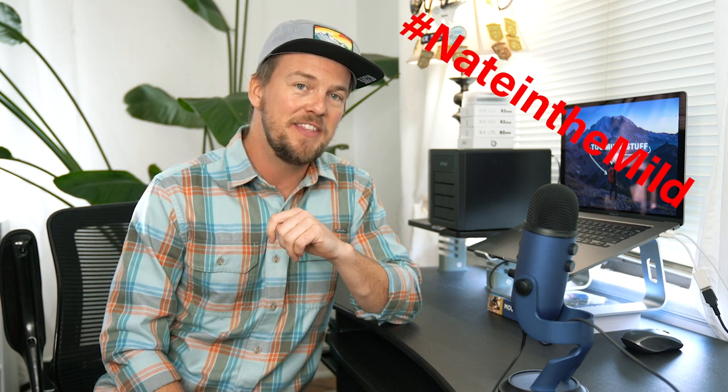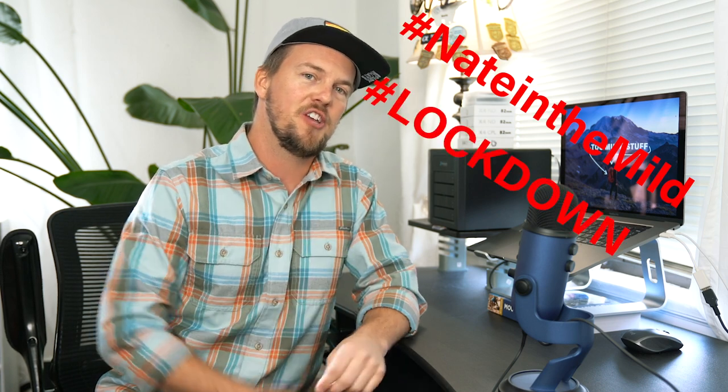I haven't left the house in about a week following government orders. I have gone from Nate in the Wild to Nate in the Mild. Hashtag lockdown. I am actually not even wearing pants — still in my pajamas and I haven't taken them off for like five days. No ragrats.